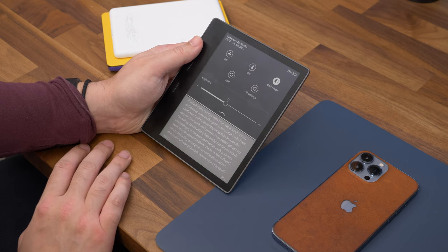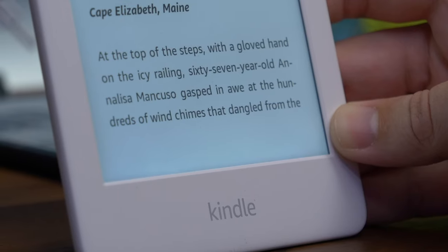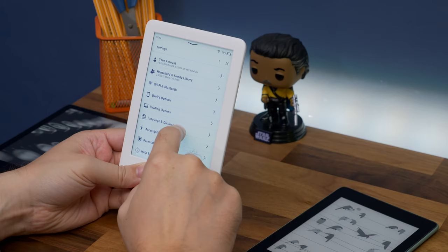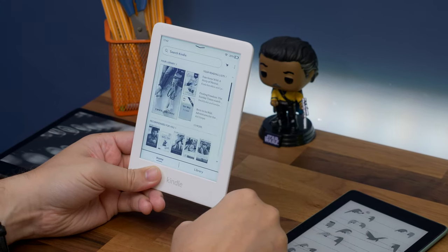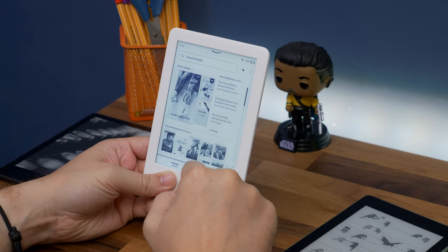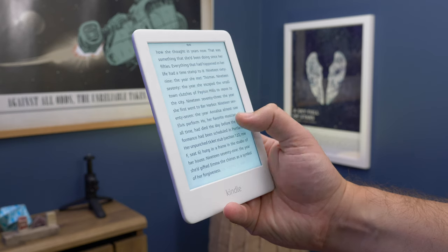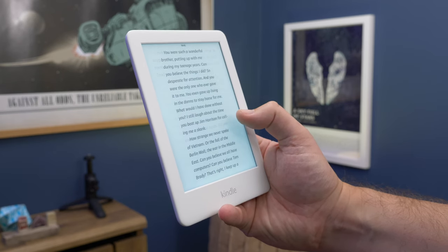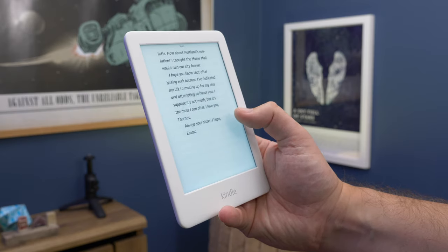The standard Kindle doesn't have any of those fancy features. It has a 167 pixels per inch screen, which is noticeably less sharp than the other two, but is still perfectly good for reading at arm's length. At 6 inches it's also the smallest display of the three, and there's no warm light or dark mode. It does have a front-lit screen, which is a major upgrade on the basic Kindle that came before, meaning you can finally read the cheapest model at night.